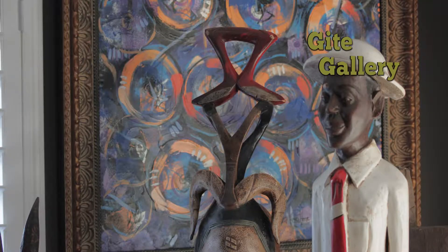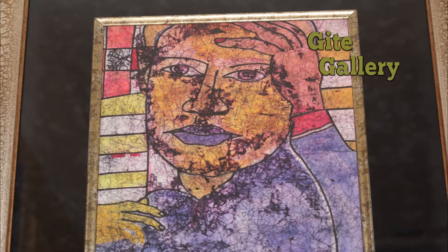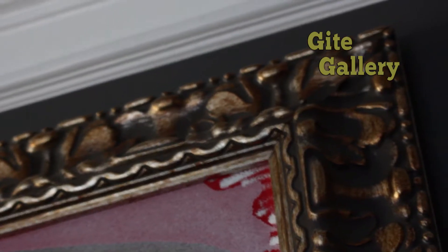But more importantly, you'll find original paintings by renowned African artists. They're custom-framed to enhance any home decor.